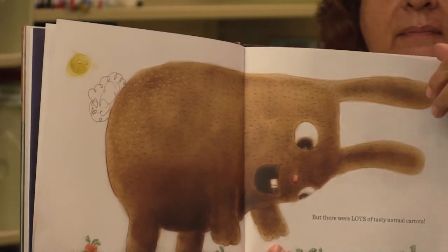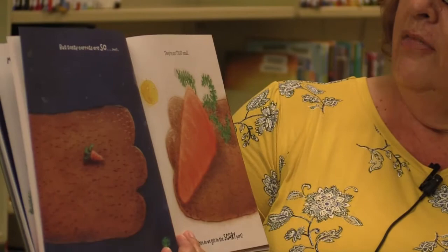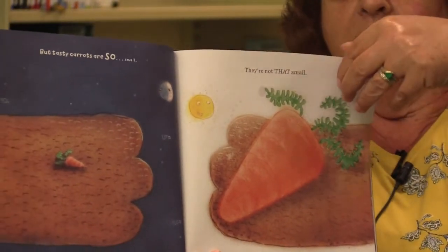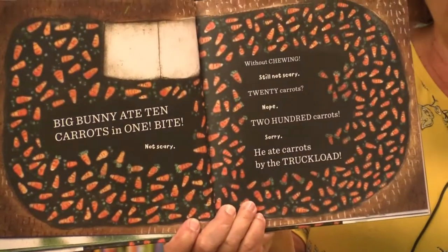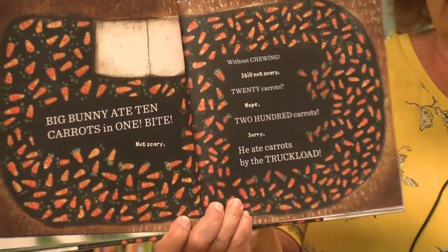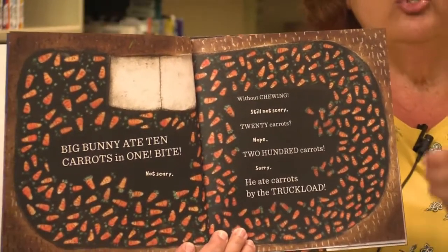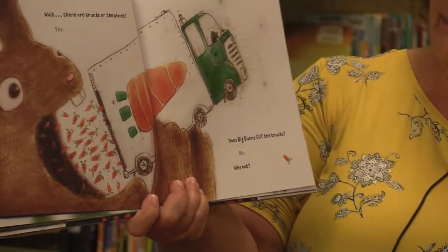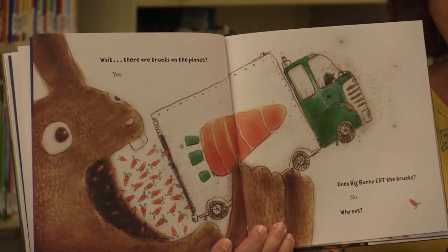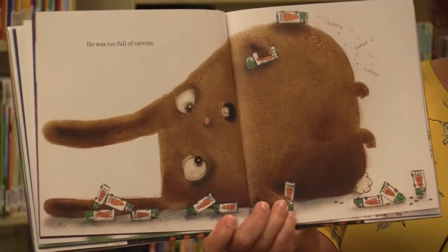See all the carrots? But tasty carrots are so small. They're not that small. When do we get to the scary part? Big Bunny ate ten carrots in one bite. That's not scary. Without chewing? That's still not very scary. How about twenty carrots? Nope. How about two hundred carrots? Sorry. He ate carrots by the truckload. That's pretty scary, isn't it? Wait, there are trucks on this planet? Does Big Bunny eat the trucks? No. Why not? Because he was too full of carrots, of course.